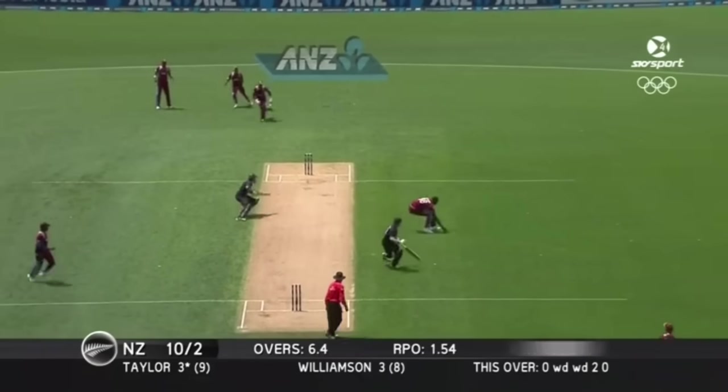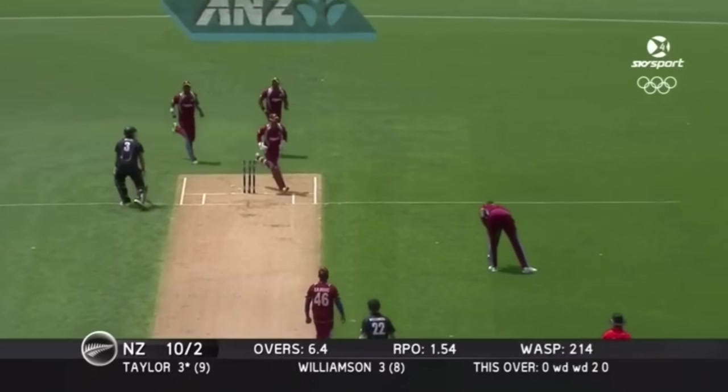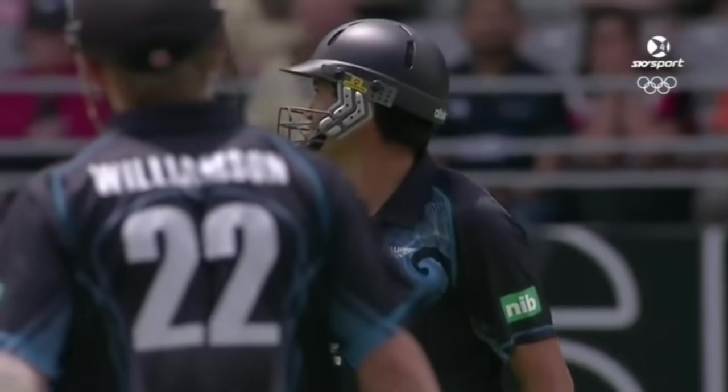A little inside edge on that. Brilliant from Holder — absolutely brilliant from Holder. And Taylor's gone.